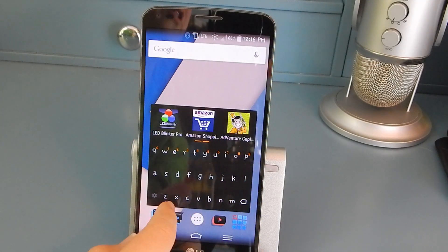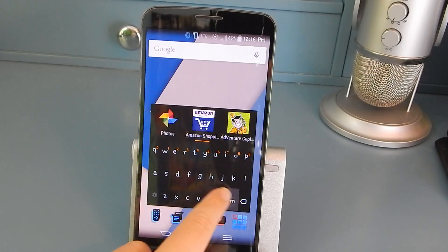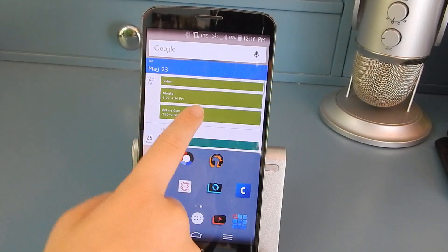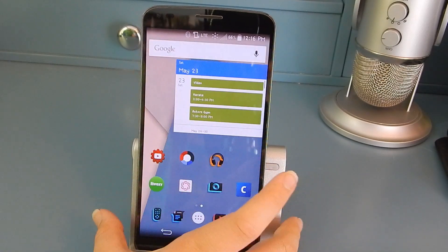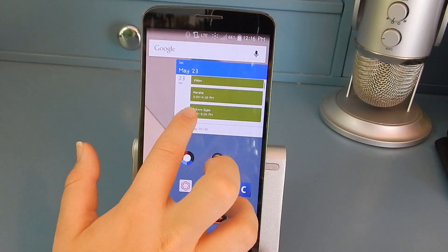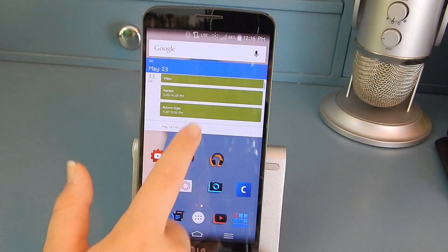I like using this if I want to search for an app — like Amazon — and then I can just go right into it. On here I have my calendar widget with no padding so it reaches all the corners. You can change that by just doing padding, clicking it to turn on, then pressing resize and pulling it all the way.